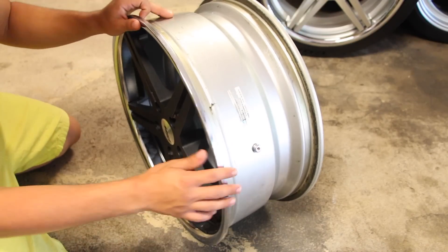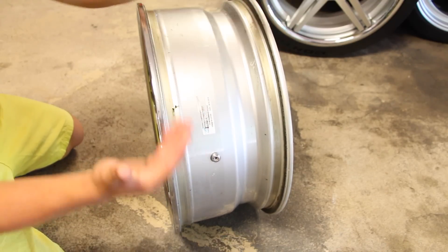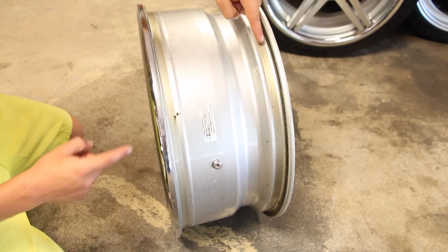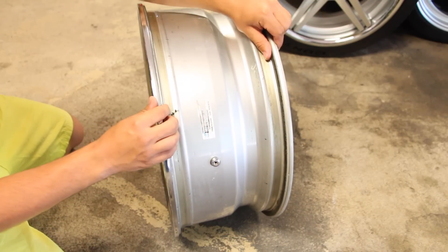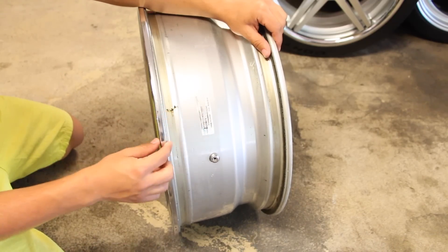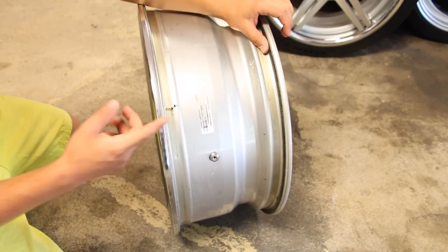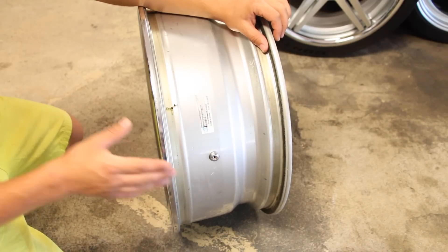Once you have your wheel size picked out, make sure you get a tire size that fits properly without stretch. A lot of guys ask how to stretch tires — please do not stretch your tires. When you have a regular tire on the rim, it sits on the bead with overhang and is secured properly. If you run a stretched tire, you're not going to get good pressure on both sides of the bead, which means if you hit a hard bump the tire has the potential to come off the wheel.